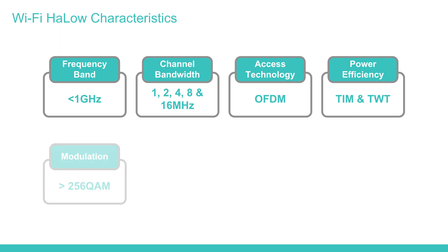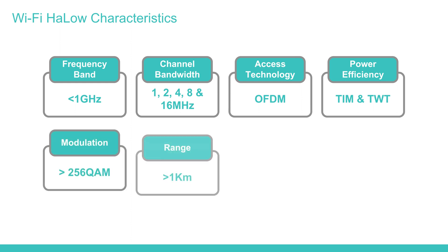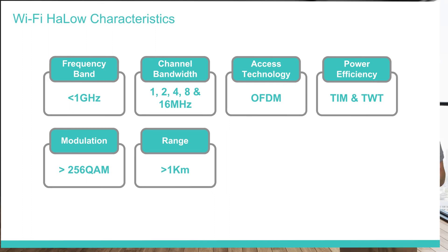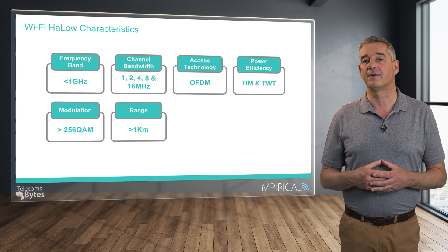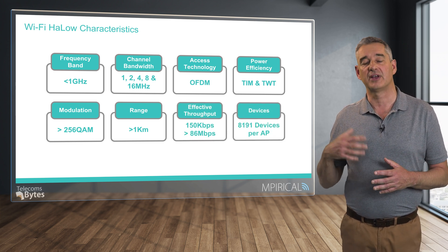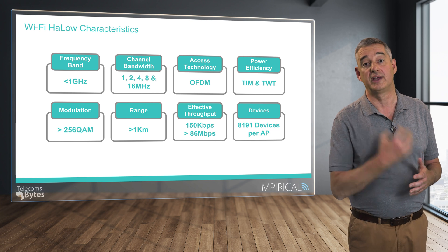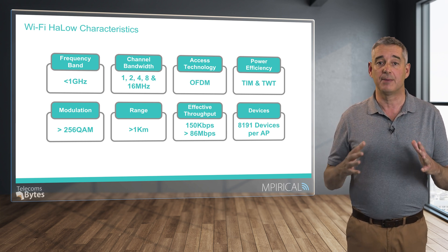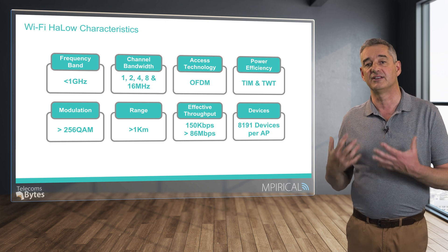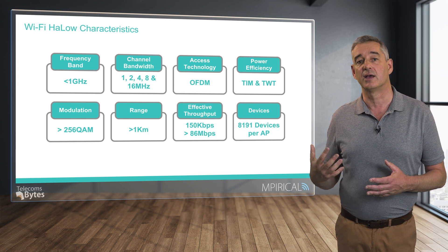Other key characteristics worthy of mention are HaLow's capability to support a range of more than one kilometre, far greater than traditional Wi-Fi. Furthermore, each access point or base station can support up to 8,191 connected devices — a key capability if we truly believe forecasts of billions of connected sensors and actuators that IoT will herald.